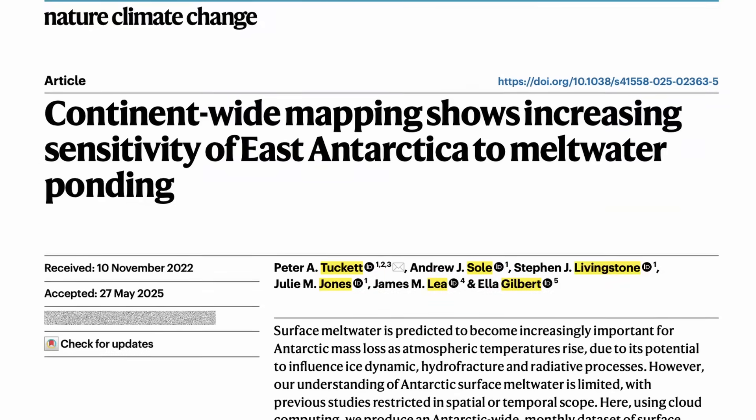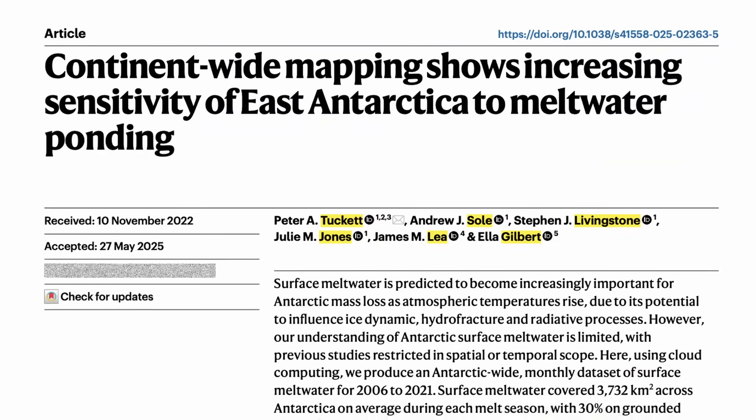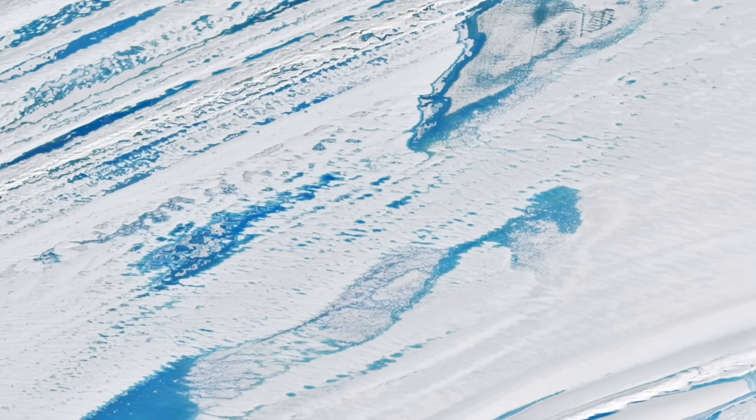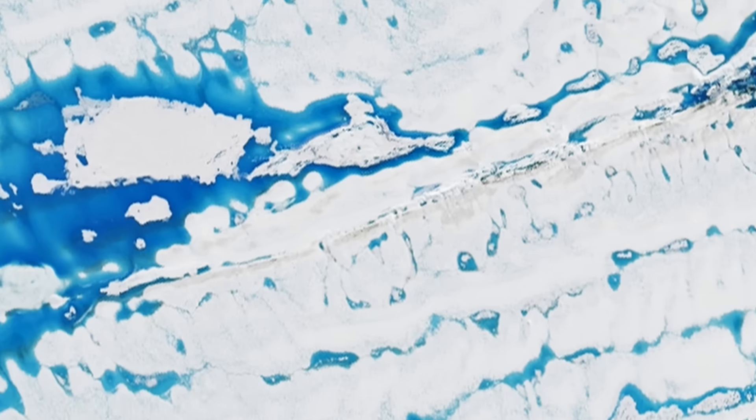My colleague Dr. Pete Tuckett has just published a piece of work several years in the making, that uses some clever techniques to monitor where and when surface melt is strong enough to form ponds and lakes on the surface of the ice. He harnessed the power of cloud computing to process thousands of satellite images from Antarctica and detect the presence of meltwater ponds and lakes on the ice surface.